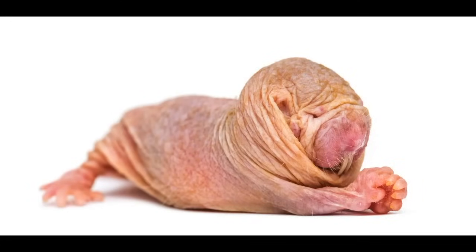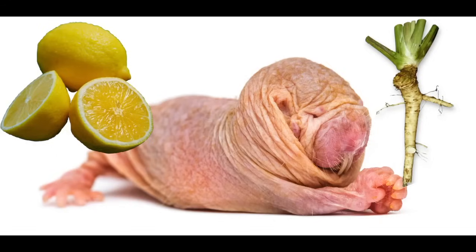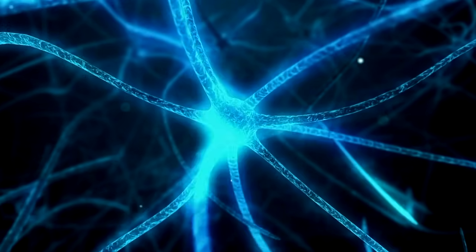The naked mole rat is also unable to feel certain types of pain, including the burning sensation of acid found in lemon, AITC found in horseradish, and capsaicin found in chili peppers. Scientists are studying the inactivated pain neurons in naked mole rats to develop new pain treatments for humans.